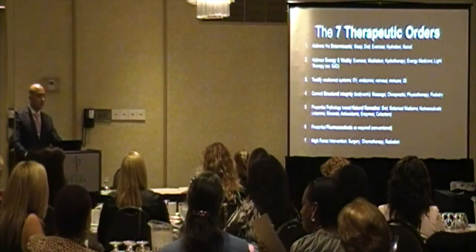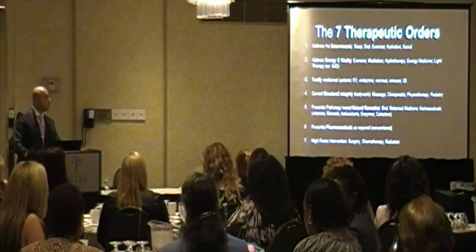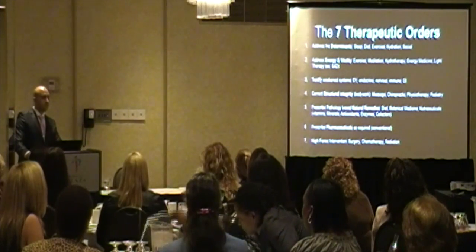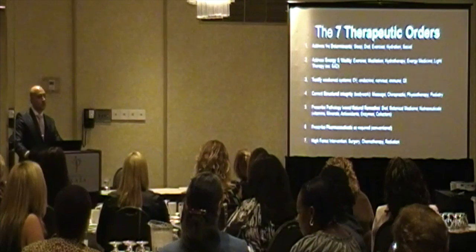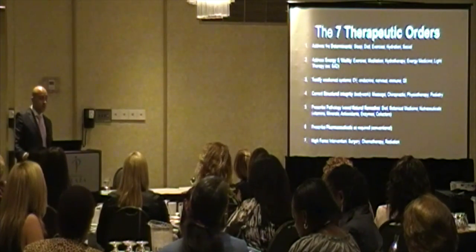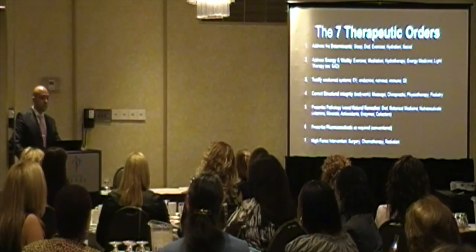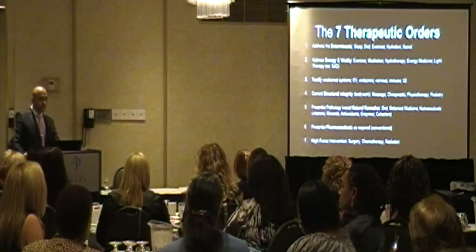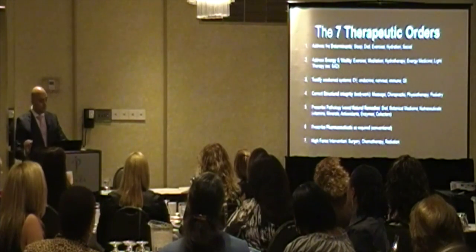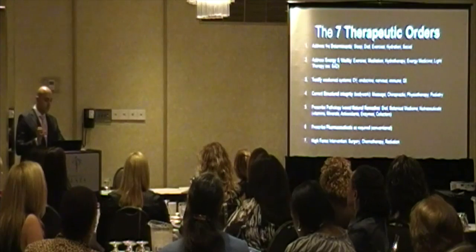These are the seven therapeutic orders we assess when treating patients. We always look at the determinants of health first. When I see patients, the first thing I ask is not about symptoms, but about lifestyle: how many hours do you sleep? Do you wake up refreshed? Do you exercise regularly? How's your diet? Do you drink enough water? Then we try to help patients from the ground up. The second approach uses things like meditation, hydrotherapy, and energy medicine — low invasive. The third approach supports the weakened system before we consider drugs and surgery.